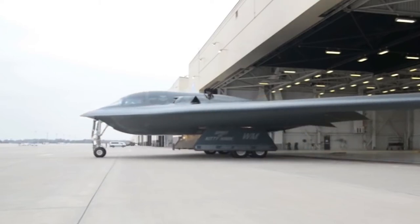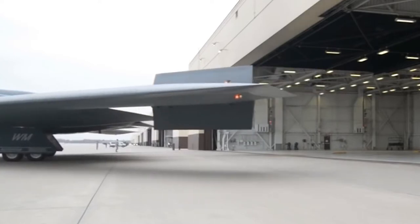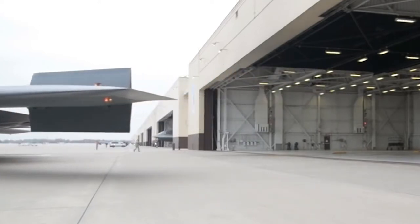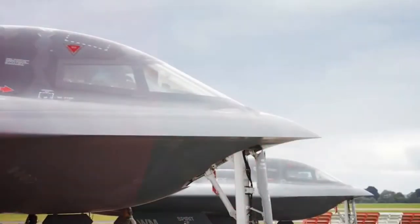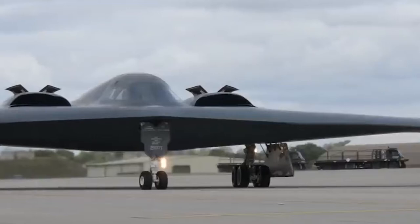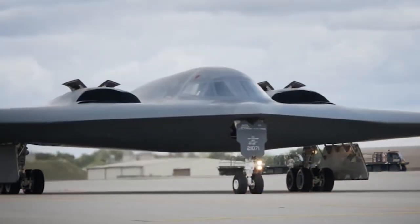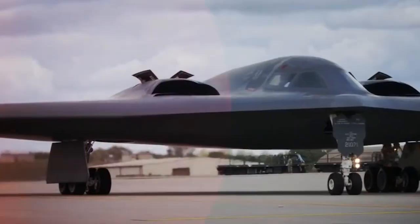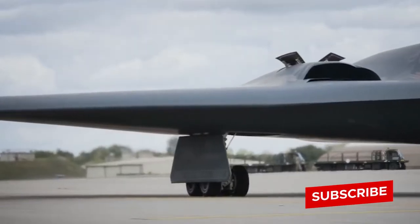The B-2 bomber is over 30 years old and is still one of the most feared aircraft in the world. You've probably seen videos or at least heard of this awe-inspiring work of engineering at some point. But what's so special about this old plane, and why does it continue to strike fear in America's enemies and pride in military supporters? Today, we're going to tell you everything you need to know about the military's most powerful aircraft, the B-2 bomber.